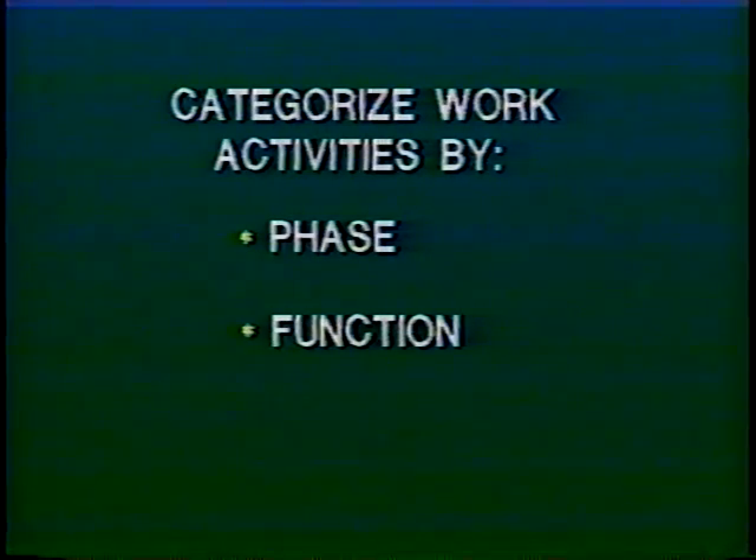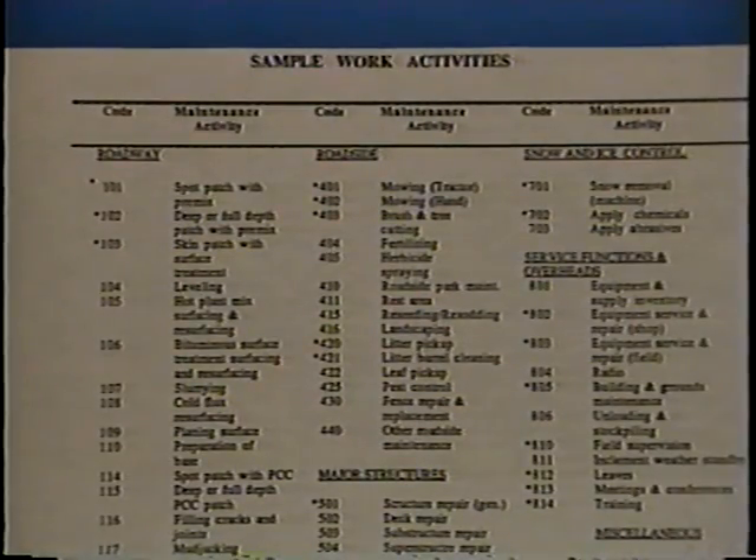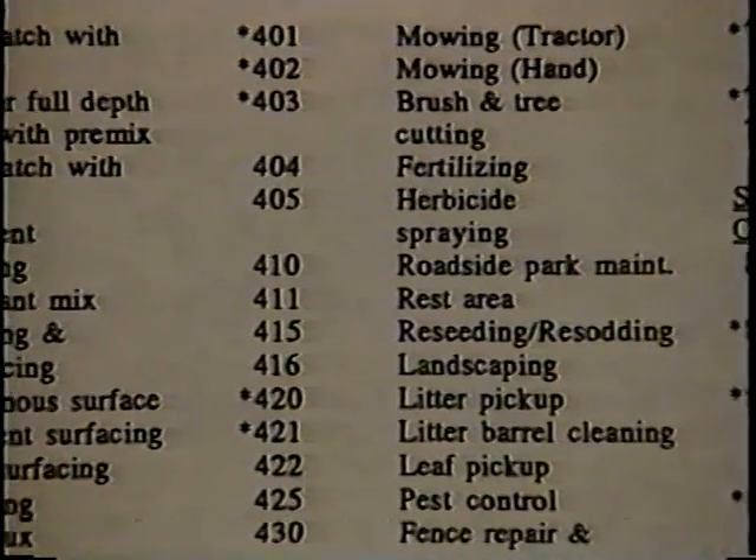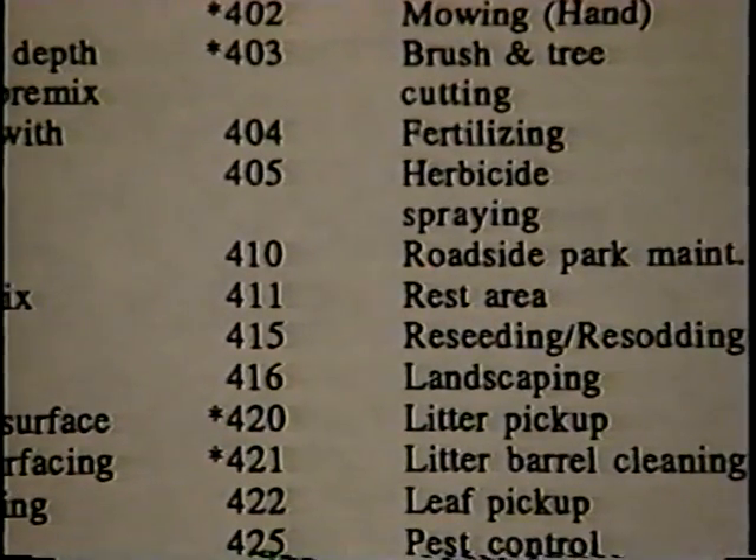A final factor to consider when developing your list of work activities is the category — in other words, the kind of groupings that will be most suitable for your agency. For example, work activities can be divided by phase into routine, seasonal, or periodic maintenance, or by function — for instance, roadway, drainage, and so forth, or by both. These categories can be given a number code, even if you're not going to use an automated system right now. Later on, when you're ready to automate, the codes will be essential for data processing.